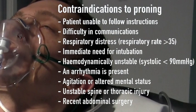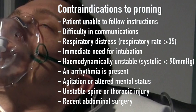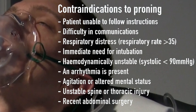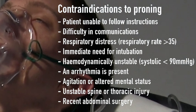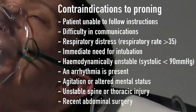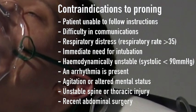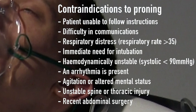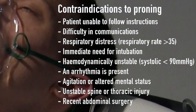Contraindications to proning include: if the patient is unable to follow instructions or has difficulty in communication; if there is respiratory distress with a respiratory rate of greater than 35; if there is immediate need for intubation; if the patient is hemodynamically unstable with a systolic blood pressure of less than 90 mmHg or if an arrhythmia is present; if the patient is agitated or has an altered mental status; if the patient has an unstable spine or thoracic injury; and if the patient has had recent abdominal surgery.